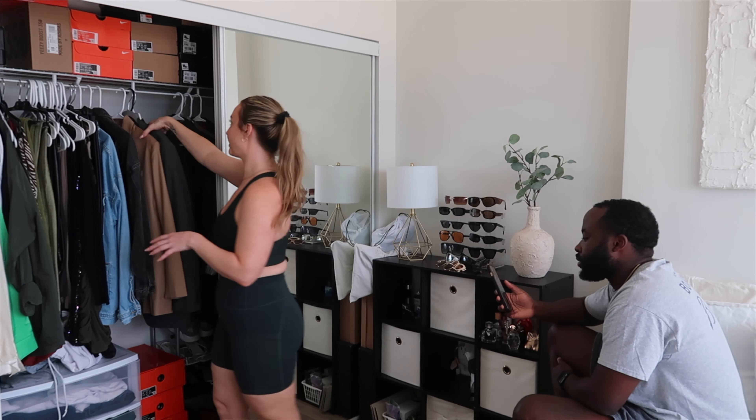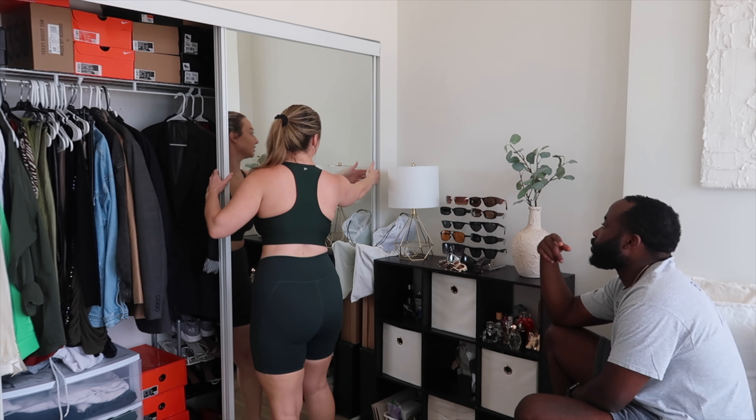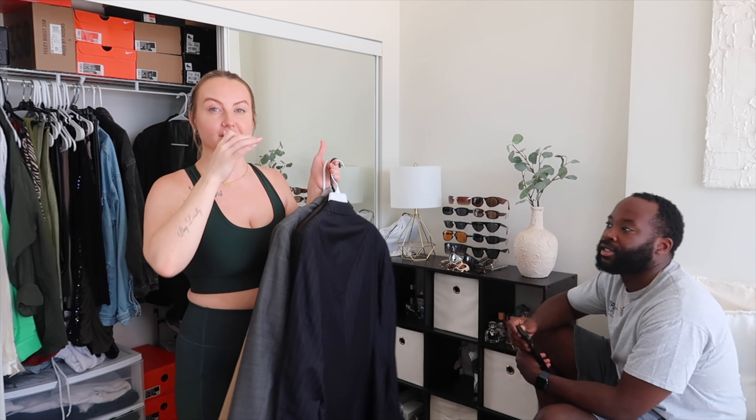Sean is really surprised at how much I'm getting rid of — the pile is as big as him. I explain I'm in savage mode going through my closet because I just have too many clothes. Sean points out it sounds like I'm keeping everything, but I assure him I'm getting rid of a lot. He agrees there's no point keeping heavy cardigans since it never gets that cold in San Diego.